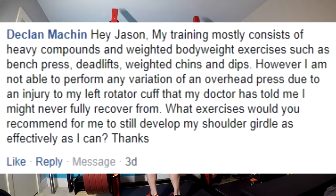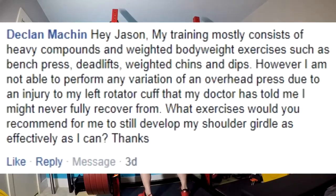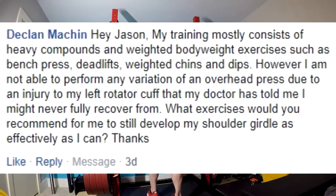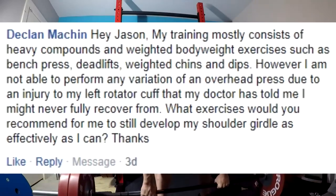Really similar next question. My training consists mostly of heavy compounds and weighted bodyweight exercises — bench press, deadlifts, weighted chins and dips. However, I'm not able to perform any variation of an overhead press due to an injury to my left rotator cuff that my doctor told me I might not ever fully recover from. What exercises would you recommend to still develop my shoulder girdle as effectively as I can? Go back and listen to the last answer. I've known of at least two guys who use the landmine press for this — it might be worth considering. I consider it a fluffy exercise, but multiple guys with shoulder injuries swear by it and it doesn't seem to exacerbate their shoulder impingement. Try it, start light, be careful and see how it goes.